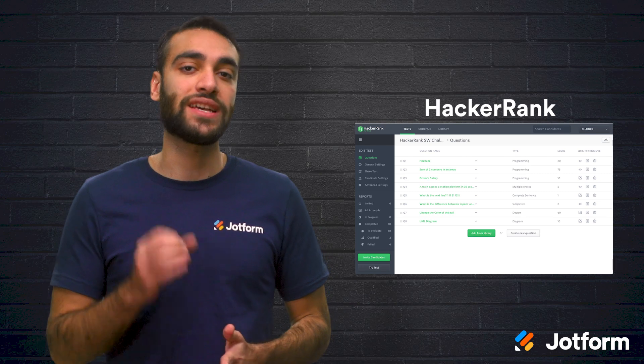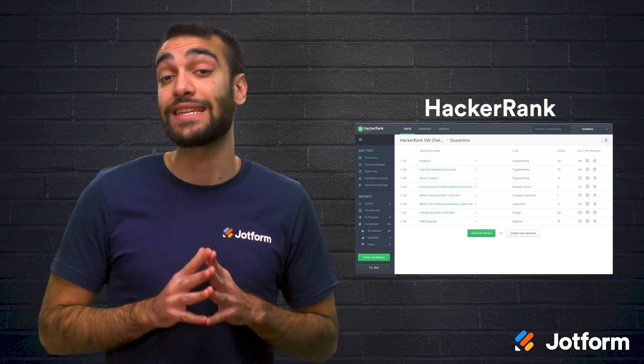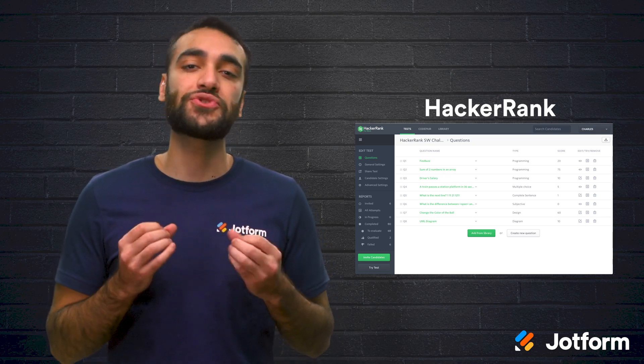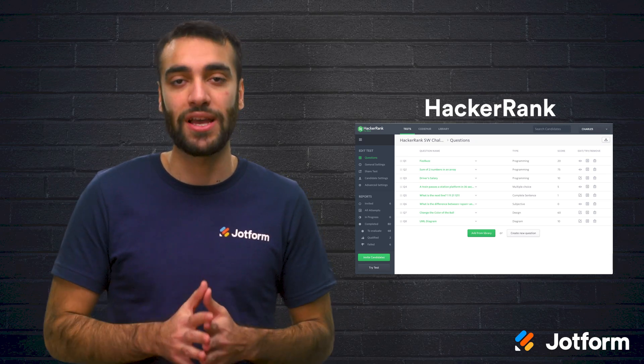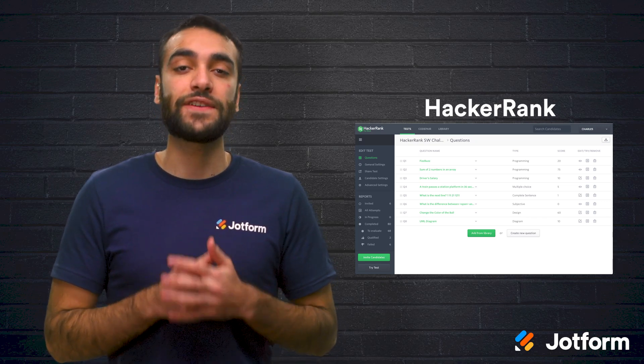Our final assessment tool is HackerRank. This tool is designed specifically for finding developers. It is a technical interview platform to help you screen applicants and hire developers with the right skills for the job. HackerRank goes beyond candidate experience and features objective skills assessments.